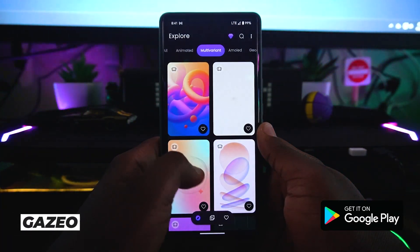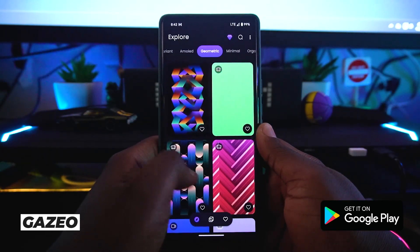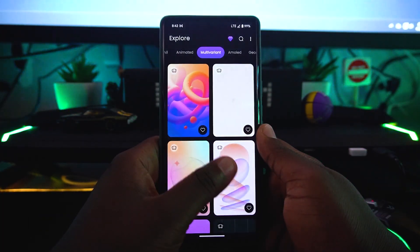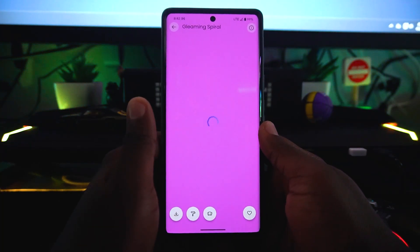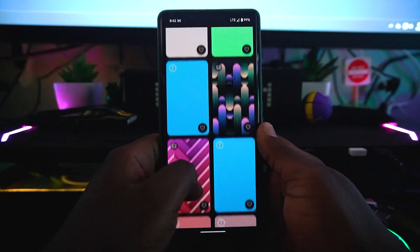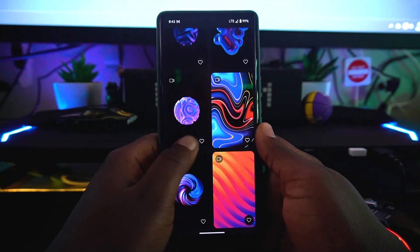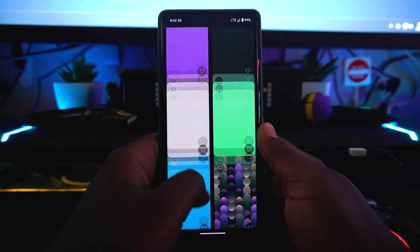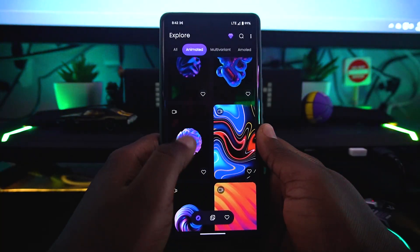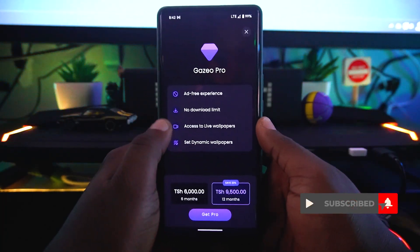Our fifth application is called Gazelle — a really amazing wallpaper app. It comes with a bunch of wallpapers including amoled, geometric, minimal, and organic styles. You can simply select a wallpaper and apply it to your device. The wallpapers are really vibrant, though they can be a little slow to load sometimes. There are also animated wallpapers available, but those require a premium purchase.